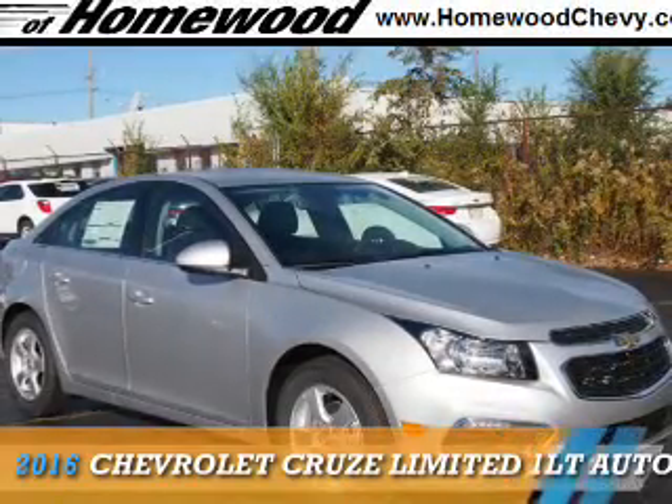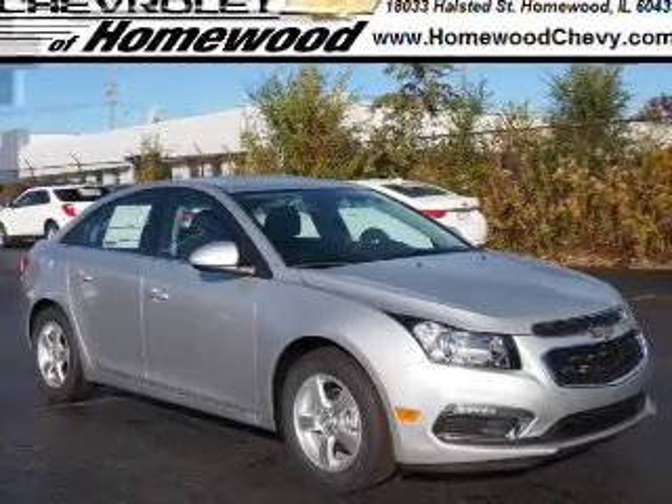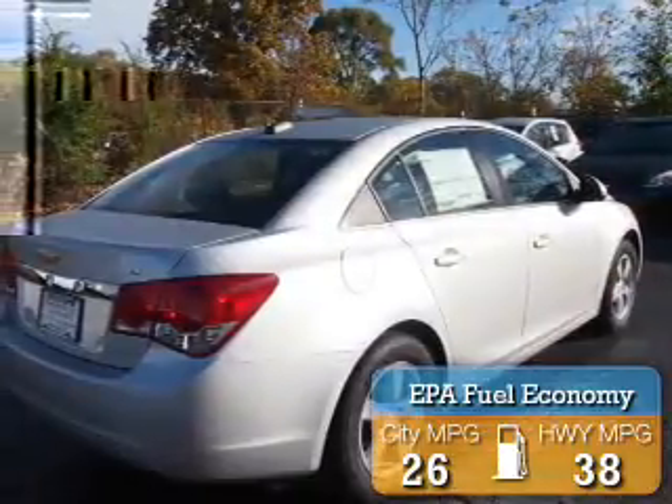This could be the vehicle you're looking for. It's powered by front-wheel drive, a 1.4-liter four-cylinder engine, and an automatic transmission. Great fuel efficiency saves you money by requiring fewer trips to the gas station.